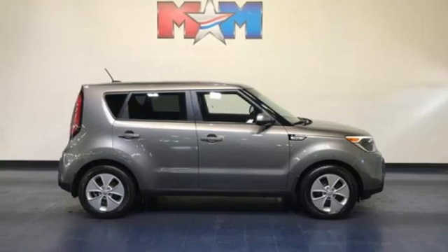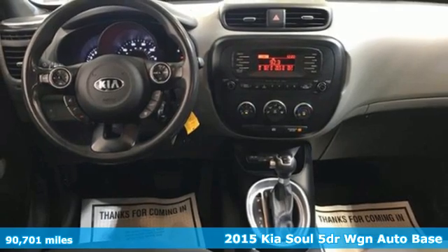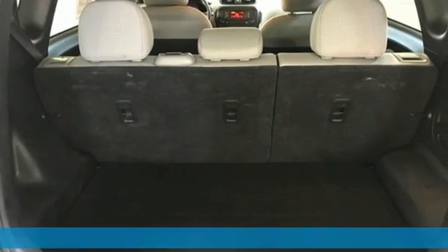It's a 2015 Kia Soul. Spunky style, ample cargo capacity, and impressive equipment. This wagon checks all the boxes on your list.